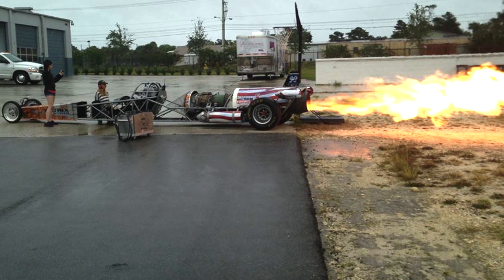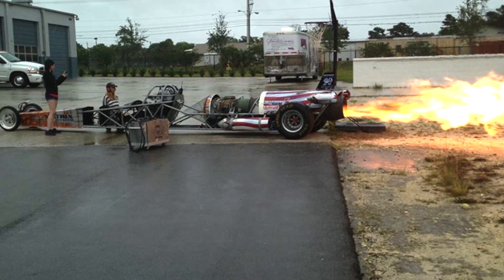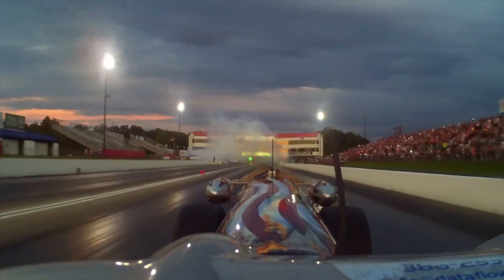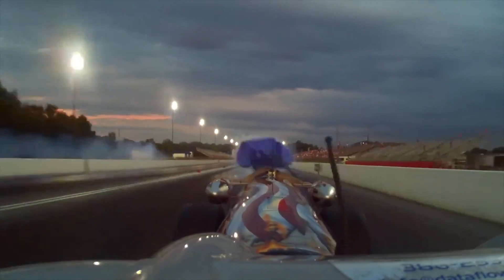It's a dragster, and instead of a standard engine that you would expect on a car, it's a jet engine. We use jet-A fuel or biofuel. We're limited at 320 mph; we usually don't run quite that fast because we don't have enough time to shut off and slow the car down before the end of the track, so we'll usually run around 300.